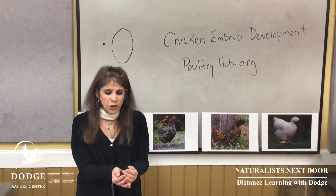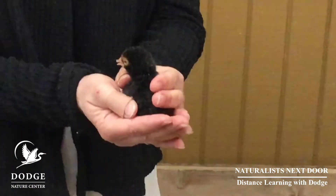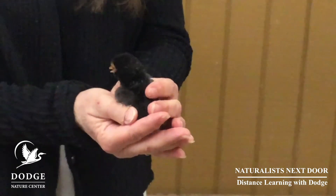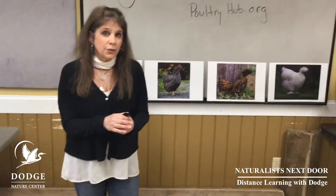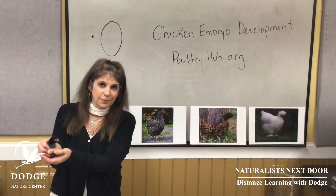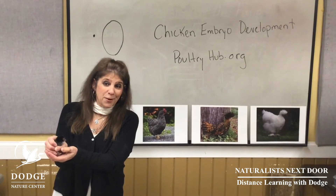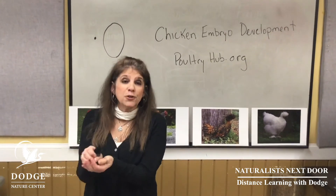Now if you notice, our chick doesn't look like an adult yet — it's actually covered with downy feathers. Downy feathers help the bird stay warm. They'll also pop under their mom for warmth during the first few days of their life. They're loud! So I'd actually love to show you what this turns into.